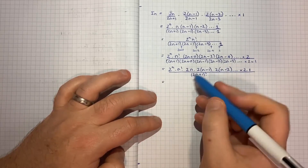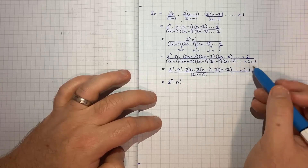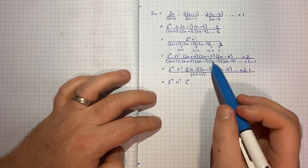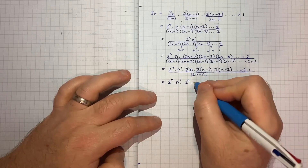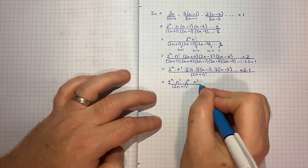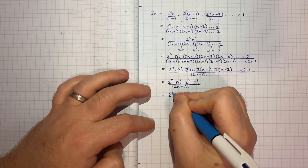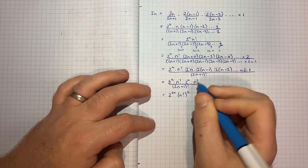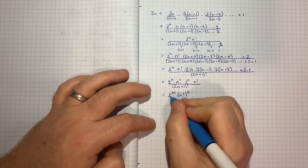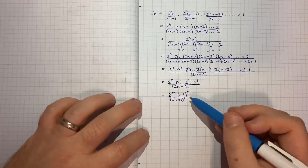We can factor a 2 out of each of the n even terms in the numerator, giving another 2^n, multiplied by n × (n-1) × ... × 1 = n!. So the numerator becomes 2^n × n! × 2^n × n! = 2^(2n) × (n!)². Bringing the powers of 2 together gives 2^(2n) × (n!)² over (2n+1)!, which is exactly what we had to show. So that's part 2 done.